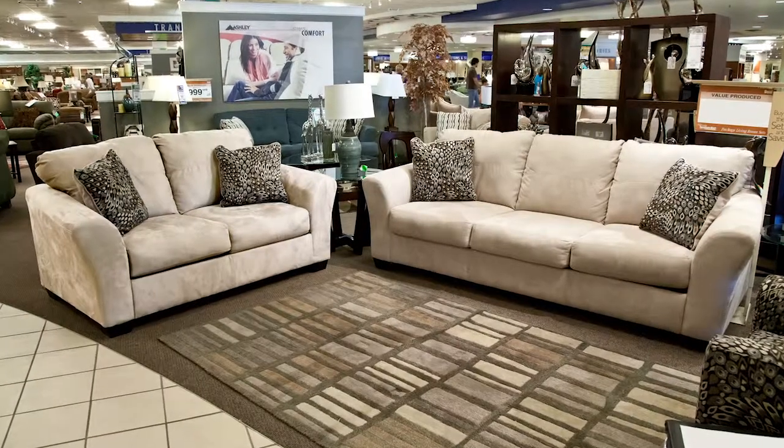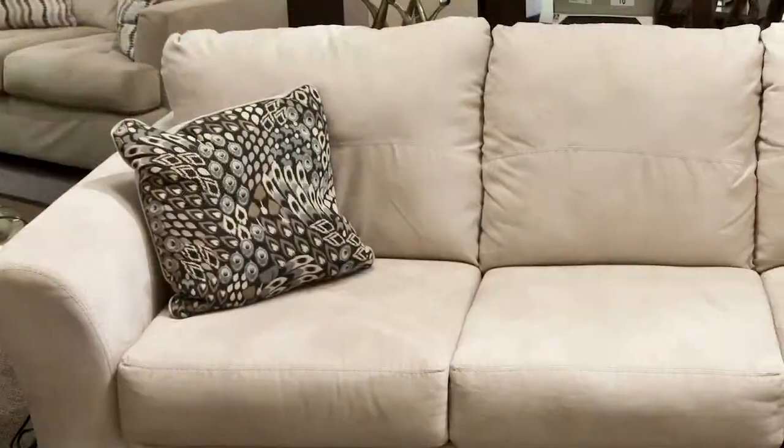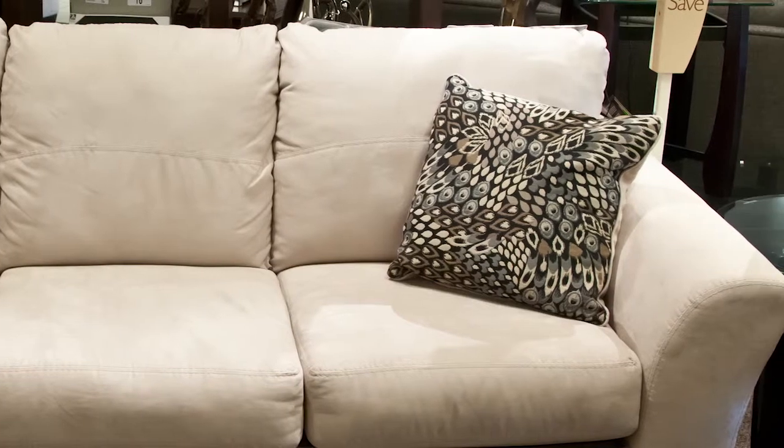Get additional living room seating with this comfortable and contemporary sofa and love seat group. Spacious seats are nestled within ultra plush seat and back cushions for superior comfort.